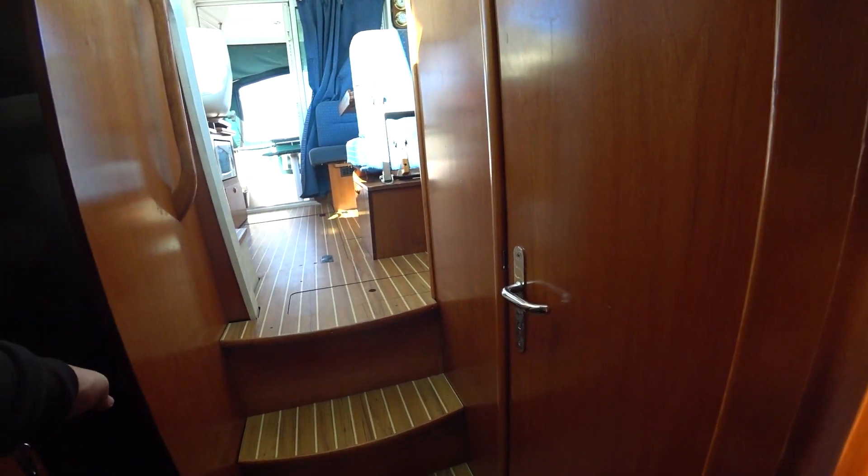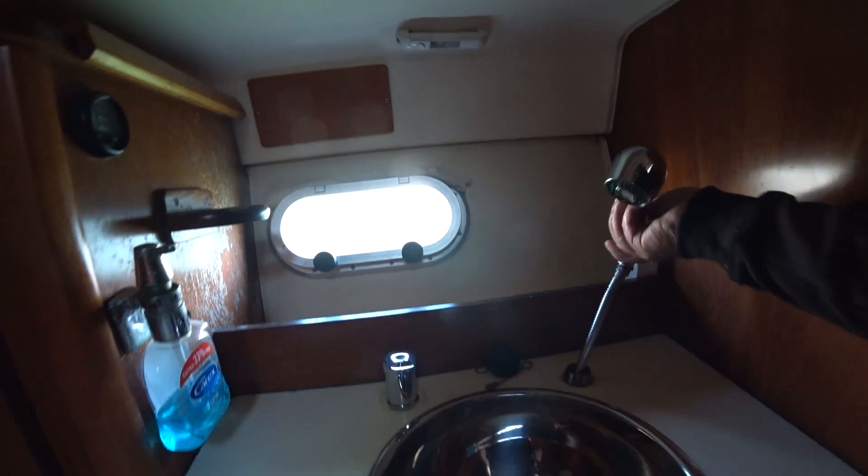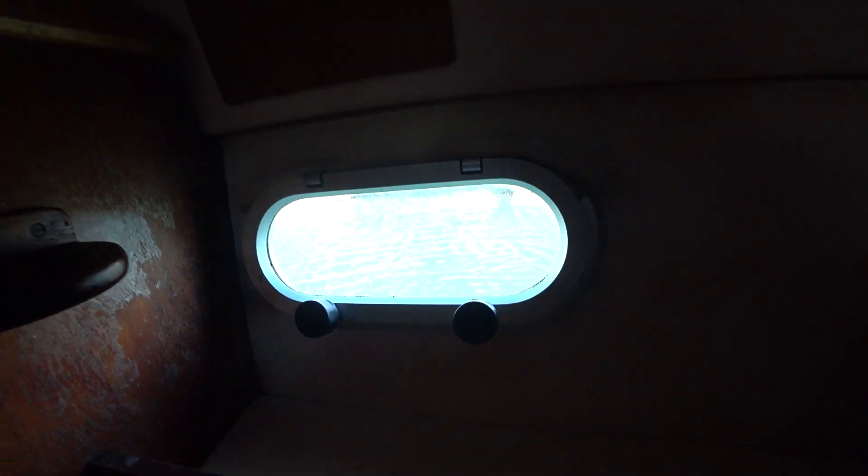We've missed a head, haven't we — let's go in here and have a look. It's almost been cleaned. You've got your heads, storage, shower, and sink. Yeah, nice, bright and airy.